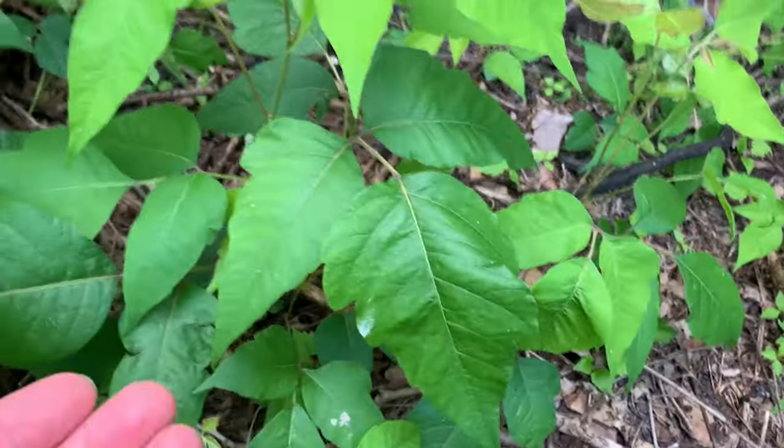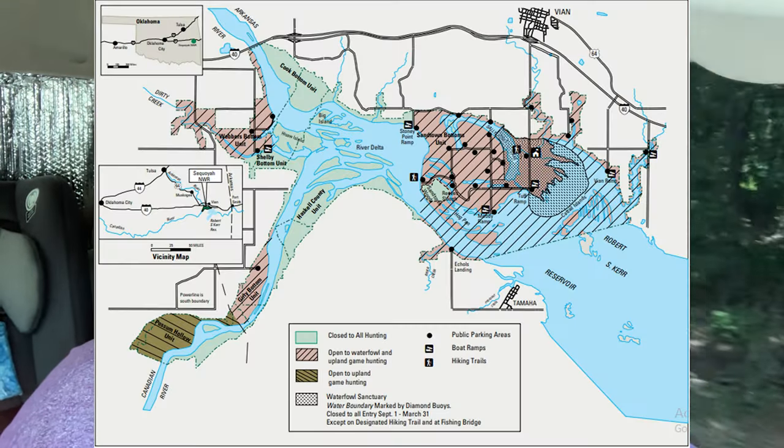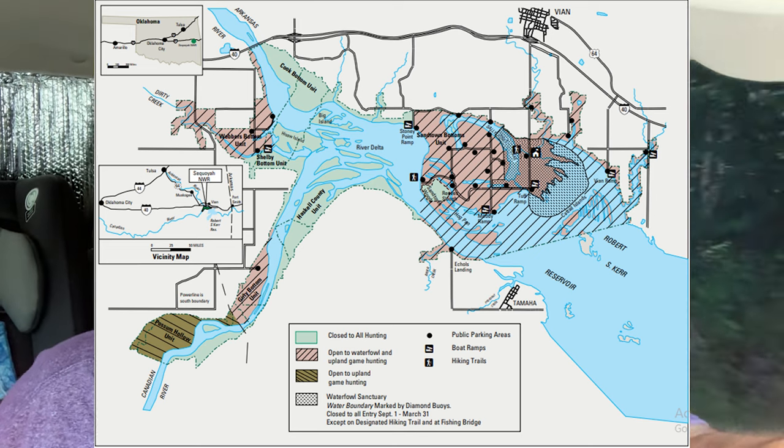And then this is poison ivy. Hello, everybody. Today I'm at Sequoia National Wildlife Refuge in eastern Oklahoma. It's near a small town called Vian. I'm going to be here for probably a few hours. It's right in the middle of the day — 12:30 p.m. — and it's humid, probably about 98% humidity, and it's warm.